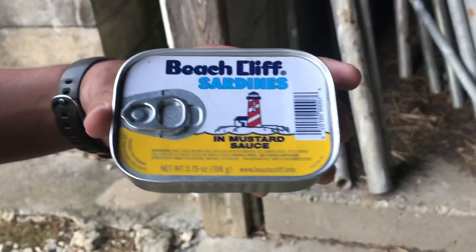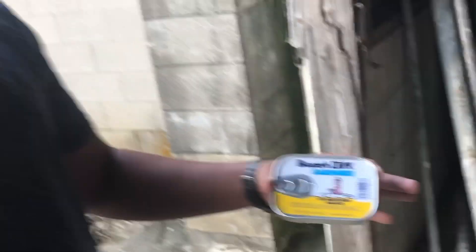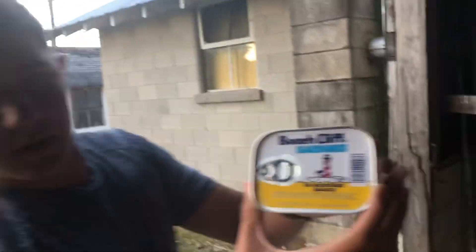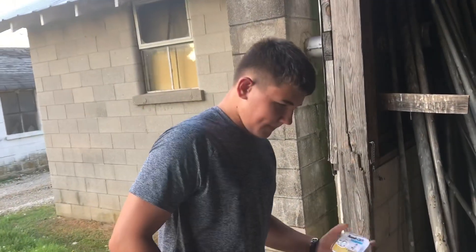So my go-to is just sardines. It doesn't matter if they're just regular sardines, if they're in hot sauce, mustard, whatever. I'm just using these Beach Cliff sardines and they're in a mustard sauce, so maybe that way they would smell it better. Each of these traps have their own individual cans that we would put stuff in for trapping season.